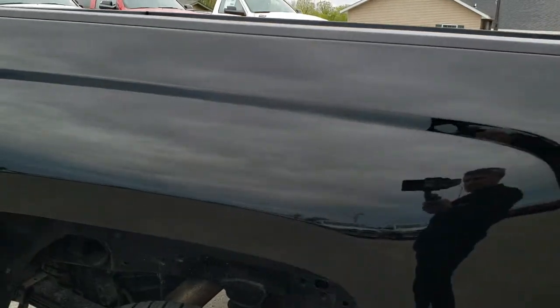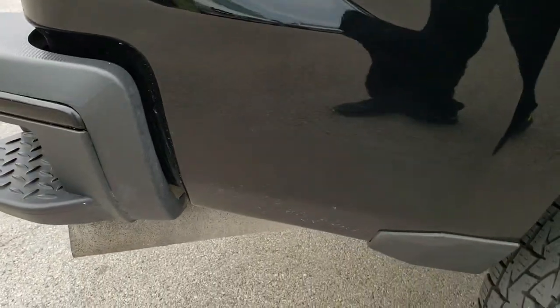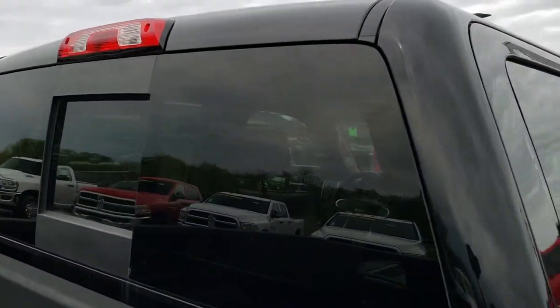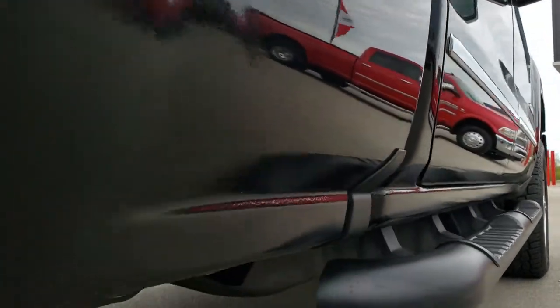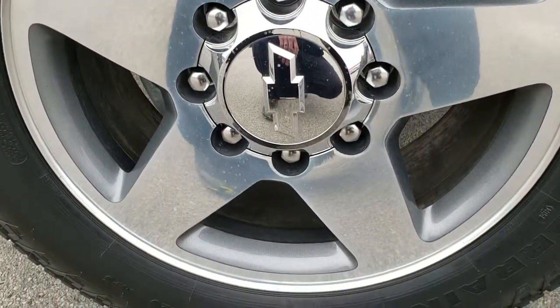We take these HD videos so if you are far away, or even if you're close by and just can't make the trip down but you're still interested in purchasing the truck, you can still see the truck, hear the truck, and have confidence in the vehicle before you even get here. We sell a lot of these vehicles across the country, so we want to make sure all of our customers are getting the best experience possible.